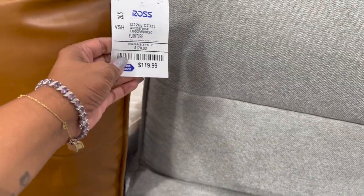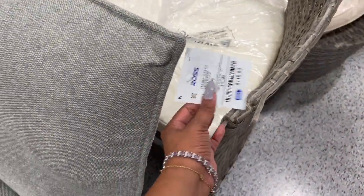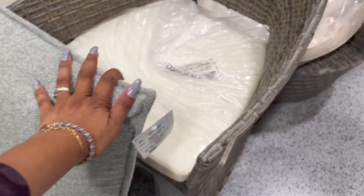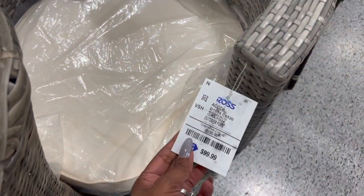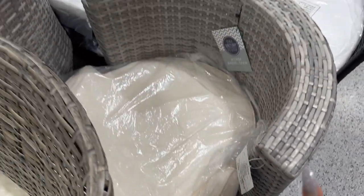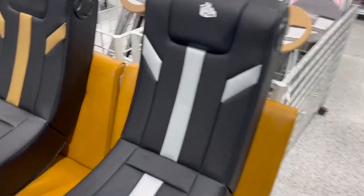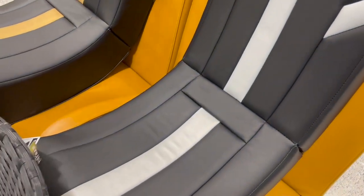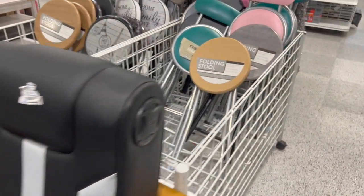These chairs look super comfy — I'm afraid to sit in it because I'd be afraid I couldn't get up! They have this brown one — compared to $170, their listing is $119 and it's leather. And they have this one which is cloth, also $119. They also have some rattan/wicker furniture — $99.99 for the chairs, which comes with a cushion. And over here they have gamer seats for $59.99 — not too bad for a good gamer seat.